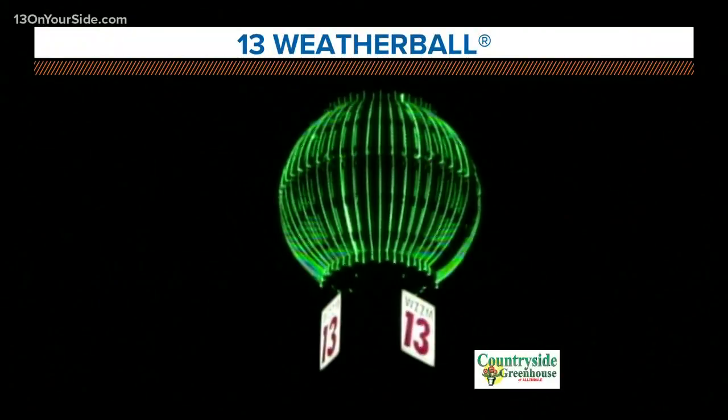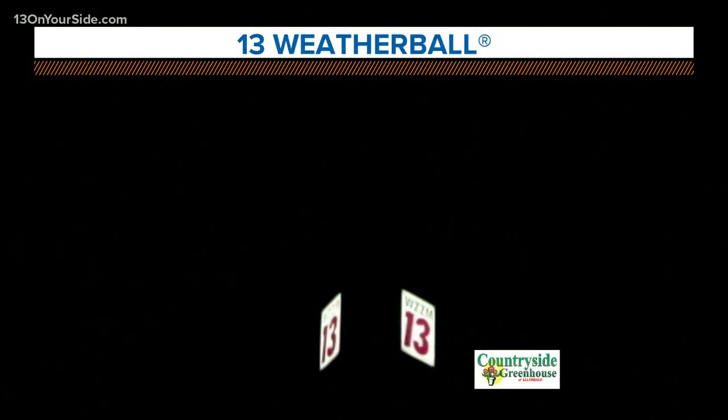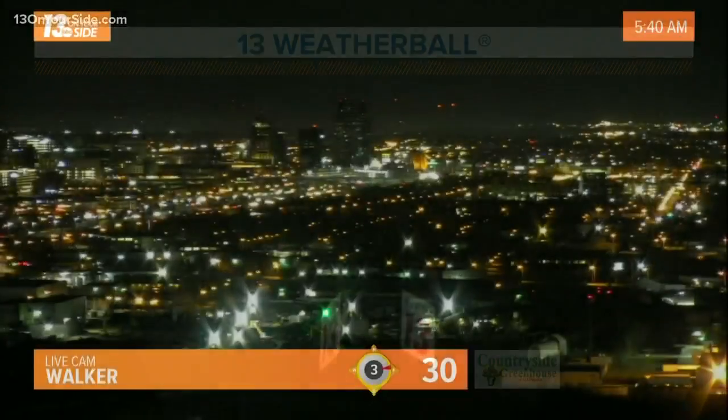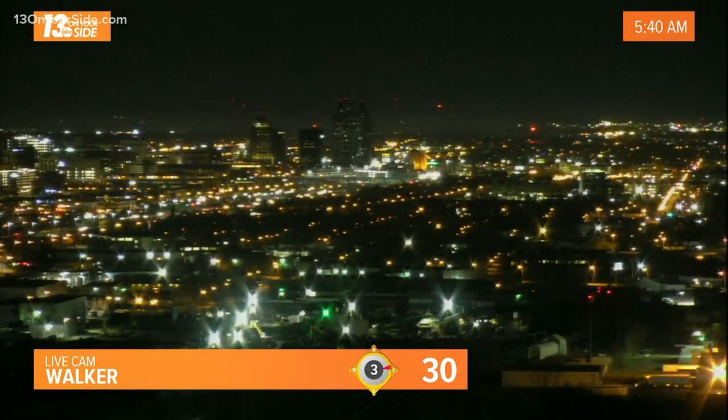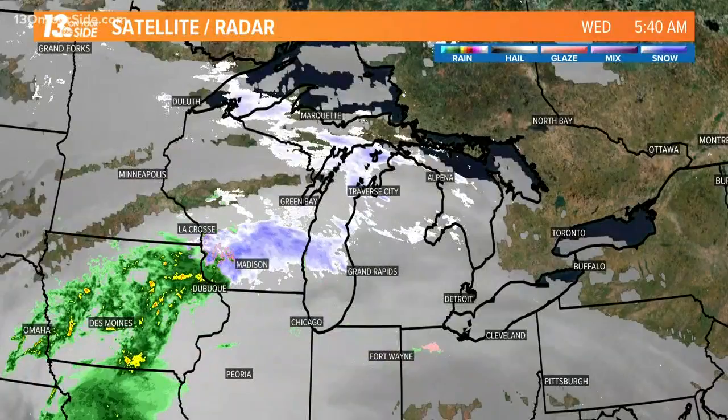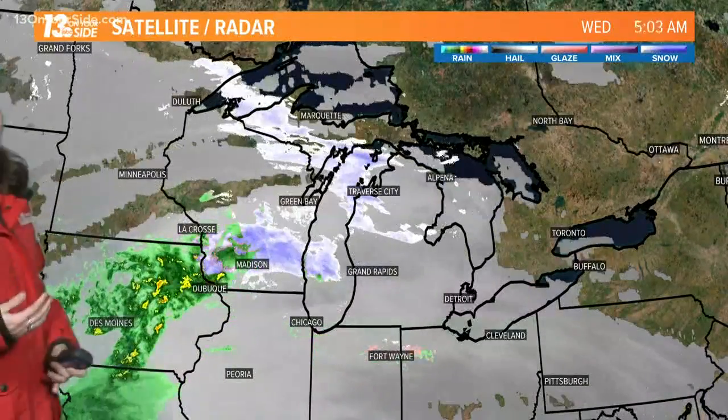We've got dry conditions starting off this morning. Clouds though are already back and we're going to eventually see showers passing through West Michigan, but we've got a little time before those arrive. Taking a look at the weather ball, it is blinking green today, so no change for scene temperatures, but we are going to see showers. Temperatures a little cooler — 30 degrees right now in downtown Grand Rapids, with a lighter wind feeling about the same as yesterday and similar temperatures this afternoon.